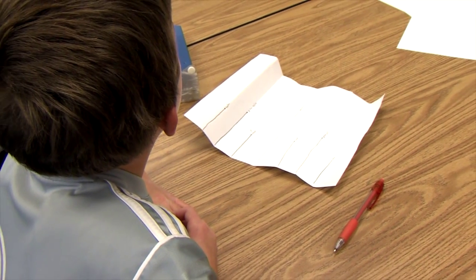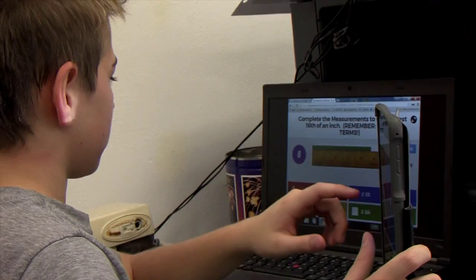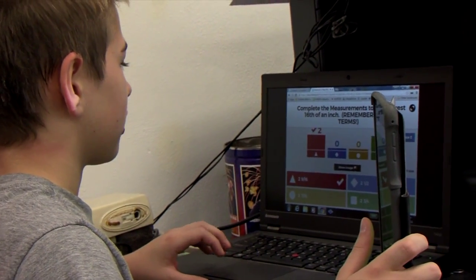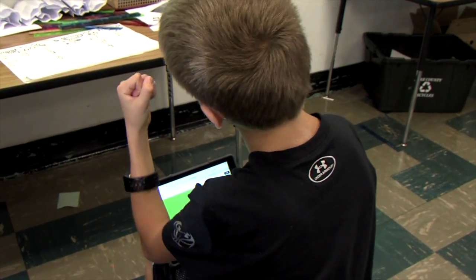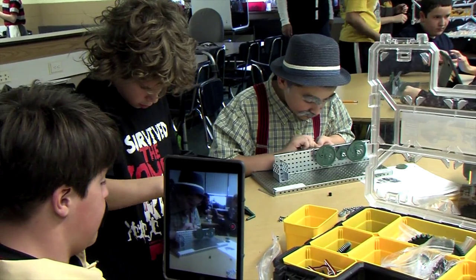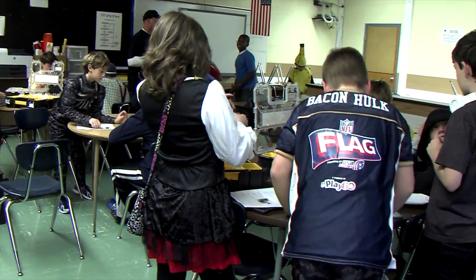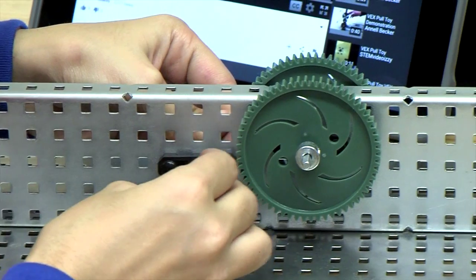Students come in with very little knowledge of robotics and design, so the growth we see from beginning to end is tenfold. They go from not knowing what gears are to having a functioning programmable car robot, and from not knowing what a CAD program is to being able to manipulate it. The sixth graders currently have three classes working on gear trains, and from that they'll create a mechanism like a windmill or pull toy, then learn to program sensors, and finally combine mechanisms and sensors to create a car or a windmill that turns on in the dark.